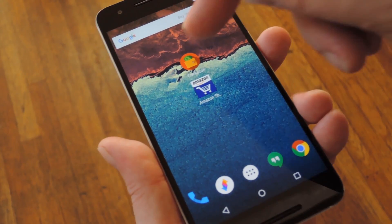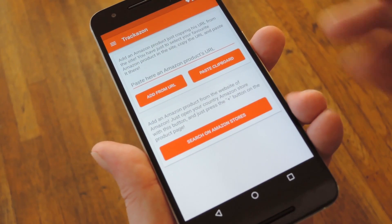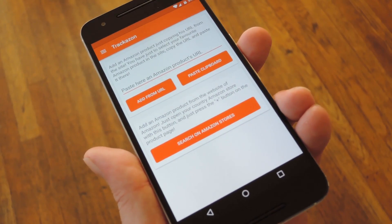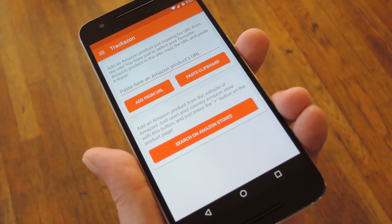Once you have Trackazon installed, there are two ways you can use it. First, you can head to the Add New Products section and paste in the URL of a product you want to track. This screen also lets you perform a search on Amazon if you don't already know the URL.